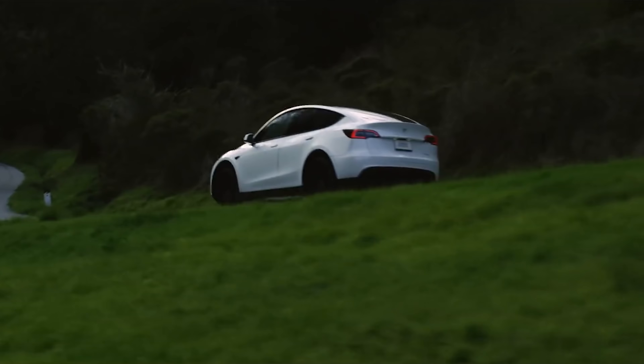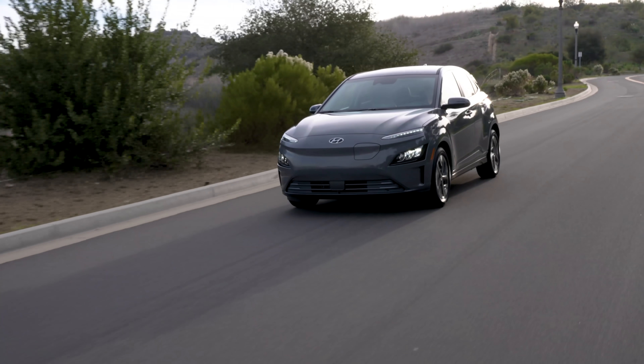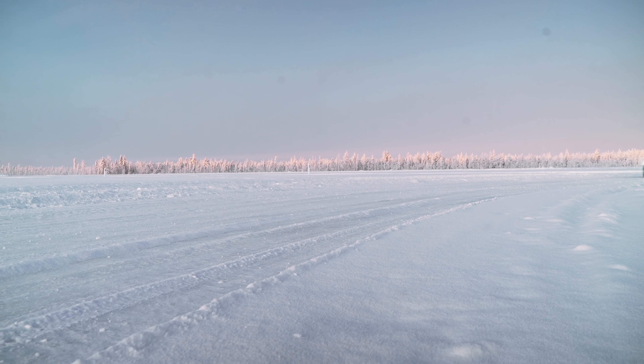When you picture an electric vehicle, you mostly think of a Tesla first. But there's a growing list of other options out there, including vehicles from Hyundai, Nissan, Ford, and even Porsche.